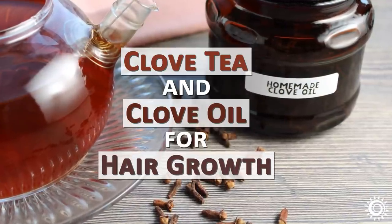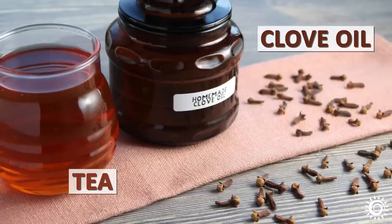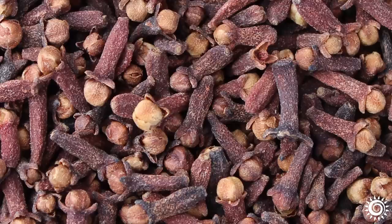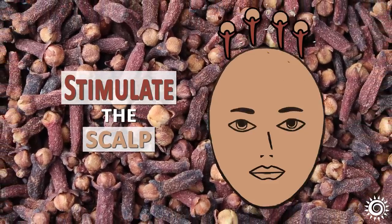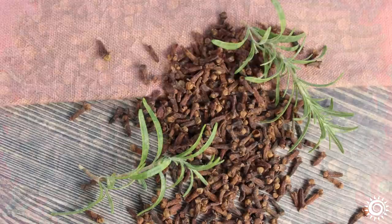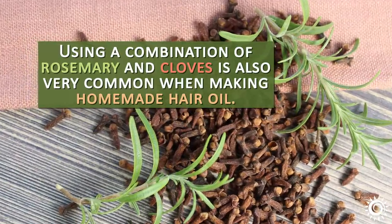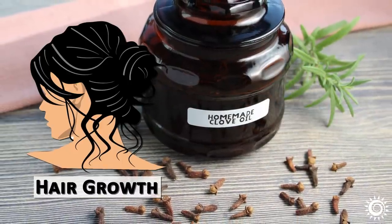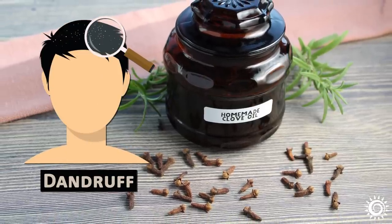Clove tea and clove oil for hair growth. Both the clove oil and tea concentrates have been popular natural remedies for encouraging hair growth. This is because the eugenol and other spicy components in clove buds stimulate the scalp surface layer, supporting healthy hair by triggering a follicle growth response. Using a combination of rosemary and cloves is also very common when making homemade hair oil, a botanical duo known to have strong actions not only on hair growth, but also collectively holding the perfect antimicrobial properties to keep dandruff at bay.